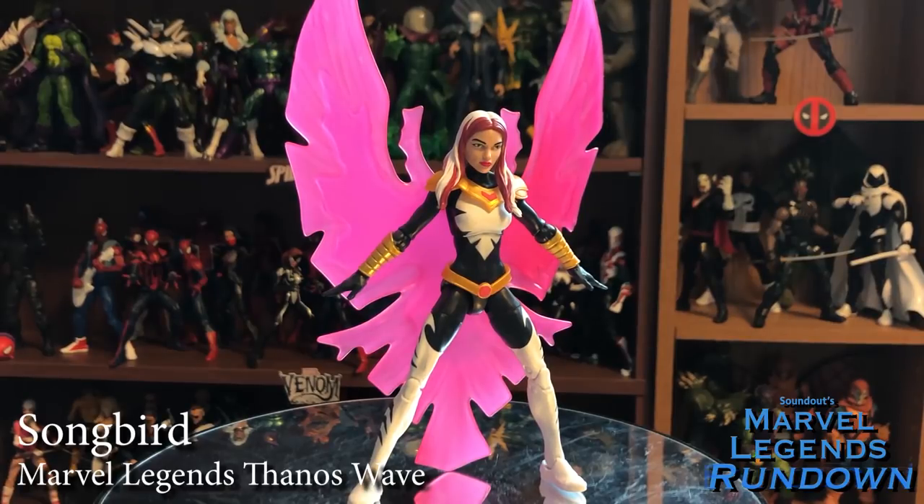Here we have Marvel Legends Songbird. This is a character I don't know a whole lot about — I know she used to be an Avengers villain and became a hero at some point, and I've seen her in some Thunderbolts stuff. I picked her up mostly because I like the effect piece on her, and I found her on sale. I totally think if they ever make a new Jim Lee armor Jean Grey, that would be a perfect effect piece to go with her. She was a fan vote winner. I don't know a whole lot about the character, but figure-wise I'm going to give her a 4 out of 5.